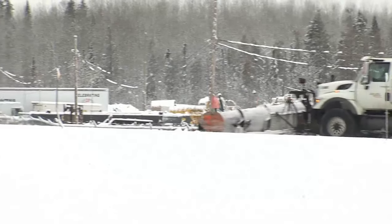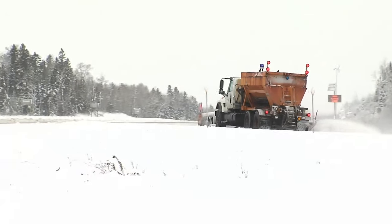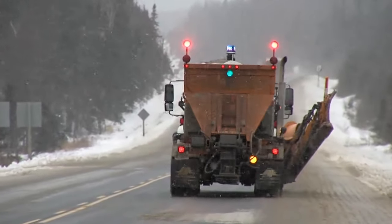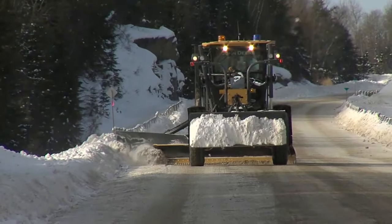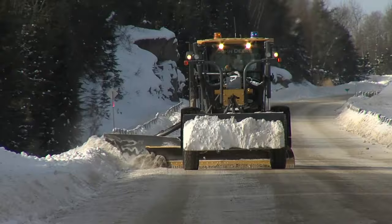The latest contract for Thunder Bay East will be delivered by MCON Services, but with the contractor in charge of directing maintenance. The MTO says drivers will see an increase in contractor equipment and staff under the new models, leading to continued improvements in winter maintenance. The new contracts all have five-year terms.